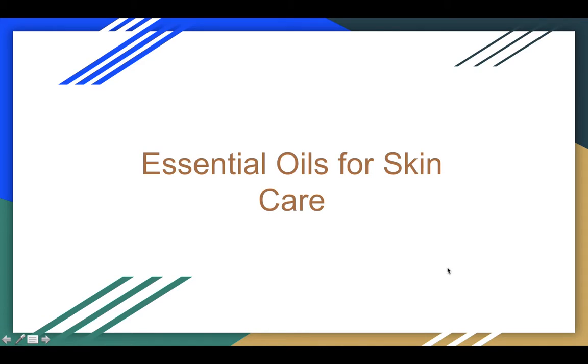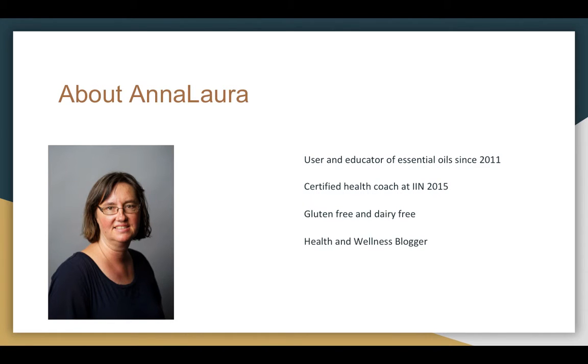Hello and welcome to this video presentation on essential oils for skin care. About me — my name is Anna-Laura Brown and I blog online at AnnaLauraBrown.com. I am a user and educator of essential oils since 2011. In 2015 I graduated from the Institute of Integrative Nutrition and became a certified health coach. I am gluten-free and dairy-free, not by choice, but due to a lot of health issues including skin and digestive issues. And I am a health and wellness blogger as well.